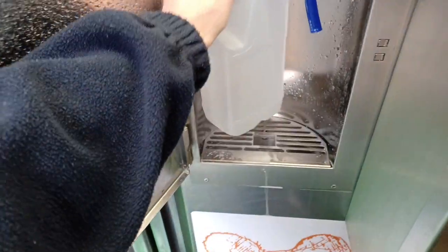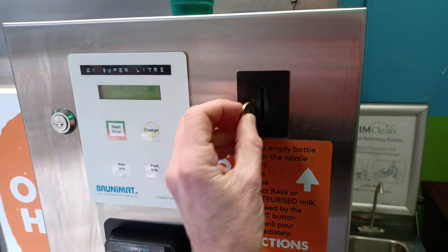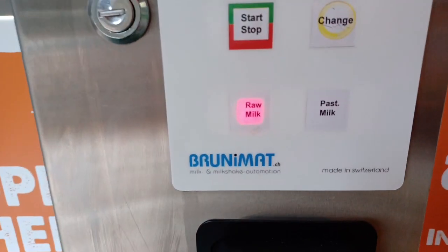So I've been trying to source raw dairy, raw milk really, for the last couple of months, not putting too much time and effort into it. But I happened to stumble across this farm in Brasted in Kent, where you basically just rock up, park up, and walk towards this little milk shack that they've got designed and all ready for you to serve yourself.